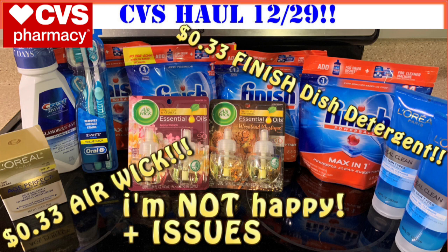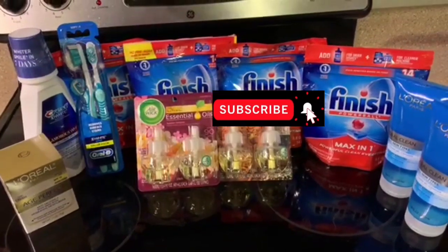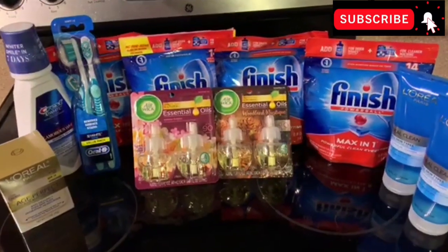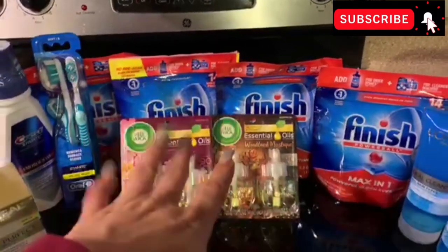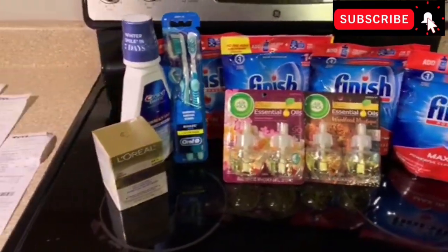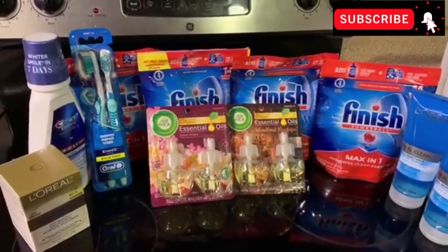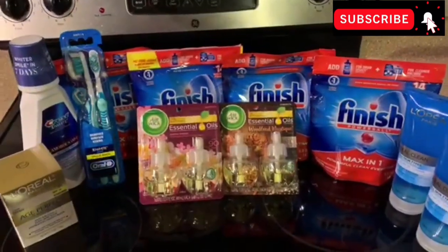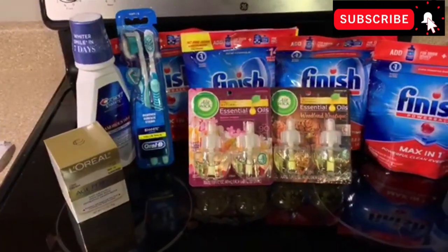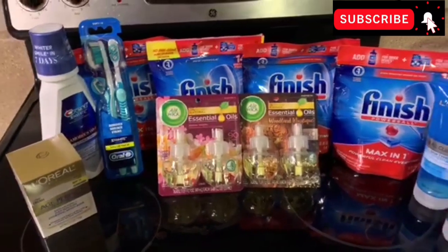Let's just get into it. If you haven't subscribed, go ahead and do that and give this video a big thumbs up. Just a quick overview of this tiny haul that I was not planning to do. I was planning to do the Finish, the Airwake, and the Crest. But the spend $30, get a $10 Extra Care Buck — that was not my plan. We're going to talk about what happened with coupons and Extra Care Bucks not scanning. It was just a mess at CVS.